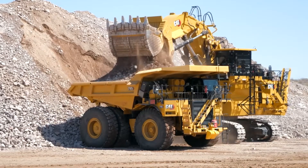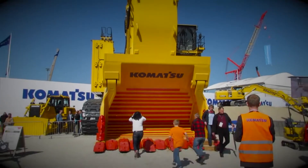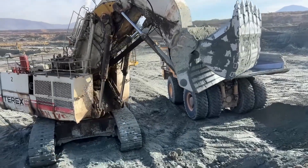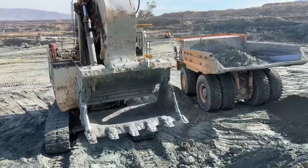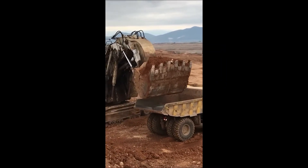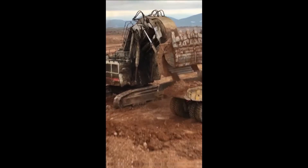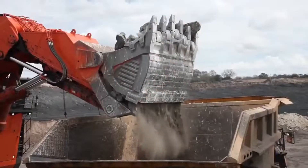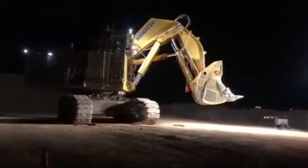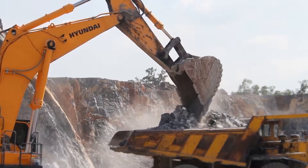From Caterpillar's record-breaking 6090 FS to Komatsu's monster mining machines, we've gathered the most extreme, most powerful, and most mind-blowing excavators on the planet all in one place. Before we dig in — pun fully intended — smash that like button if you love heavy equipment, hit subscribe so you never miss a machine that breaks the mold, and drop a comment telling us which beast you'd want to take for a spin.